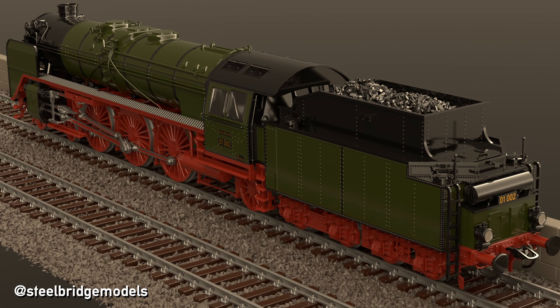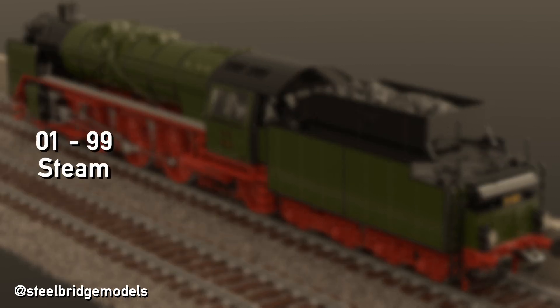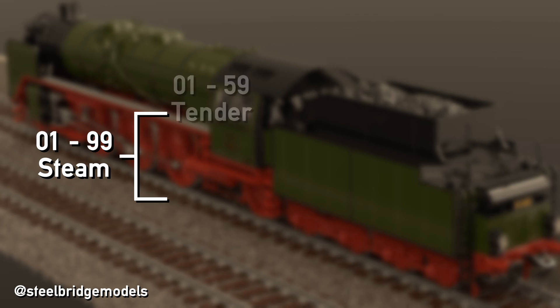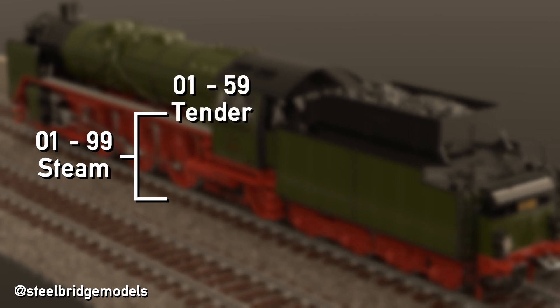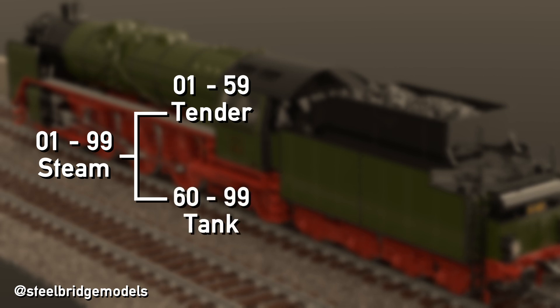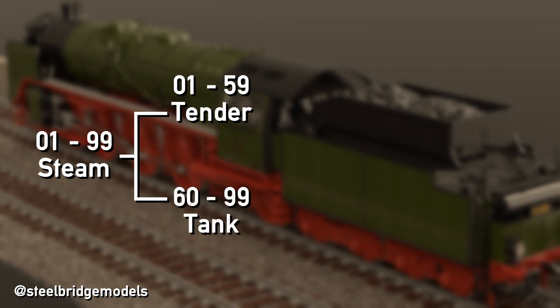Let's start simple and take a look at the overall structure of the number plan first. It is made up of two unsymmetrical halves: the base numbers 01 to 59 are reserved for tender locomotives, and the base numbers 60 to 99 for tank locomotives.